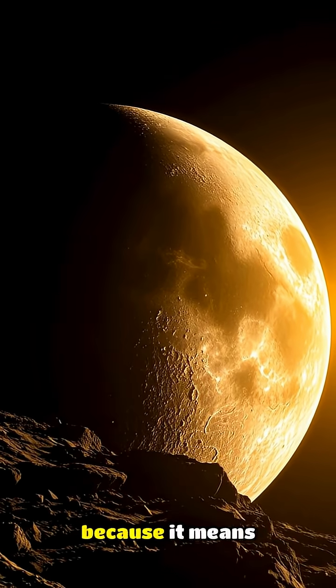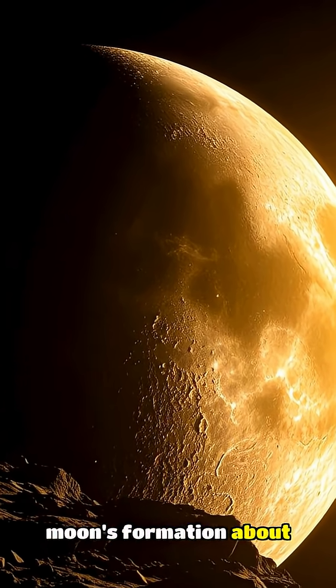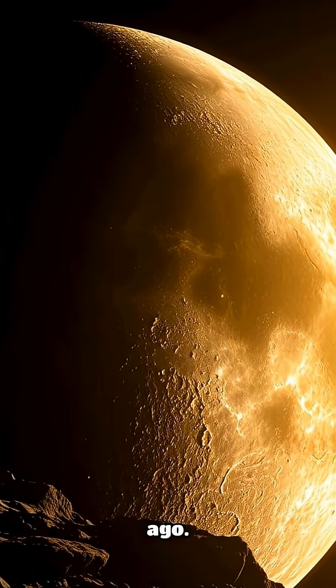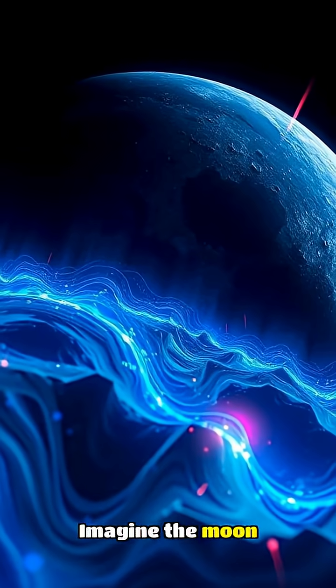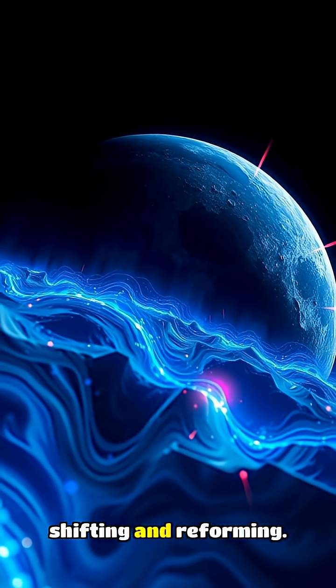This is astonishing because it means the Moon's mantle and crust have been in constant motion since the Moon's formation about 4.5 billion years ago. Imagine the Moon as a dynamic, churning pot of molten rock, with its surface constantly shifting and reforming.